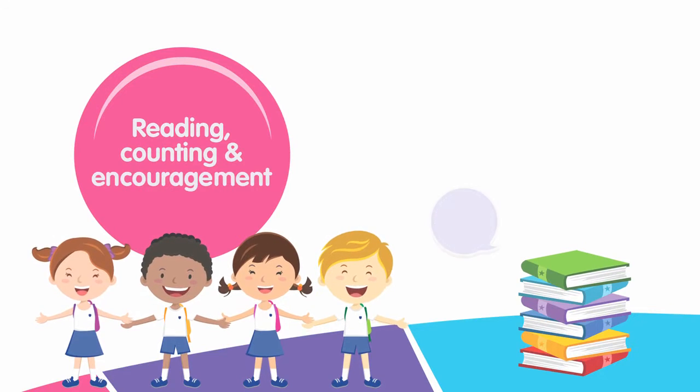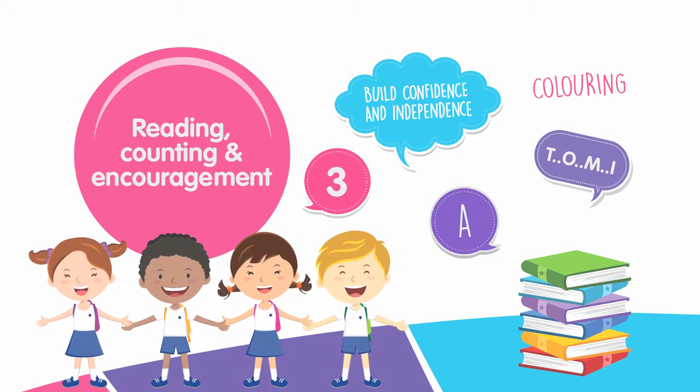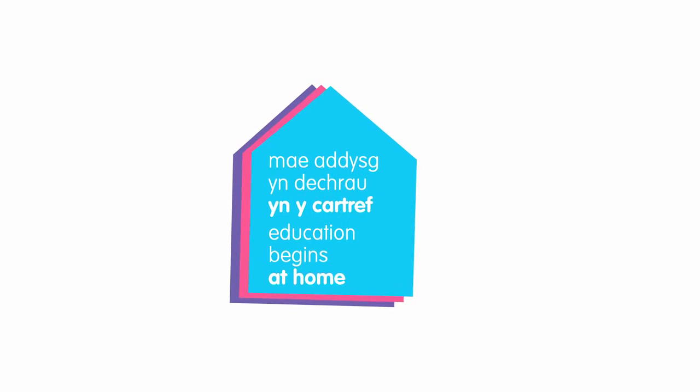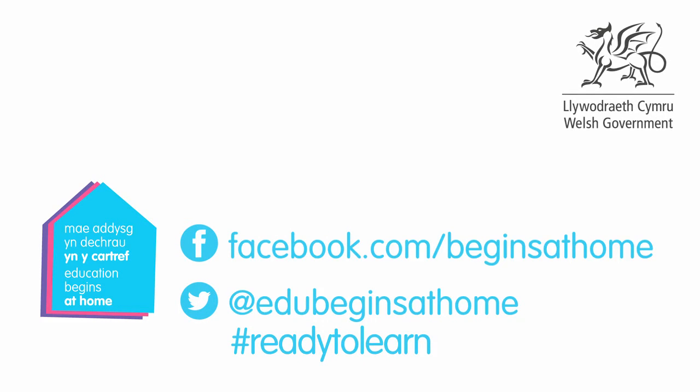It's the little things you do at home that will help prepare your child for school. Education begins at home. For more information, follow us on Facebook and Twitter, hashtag ReadyToLearn.